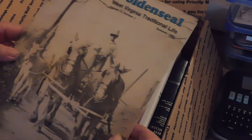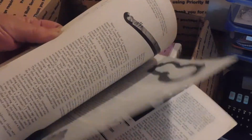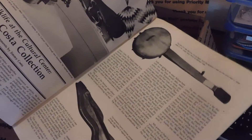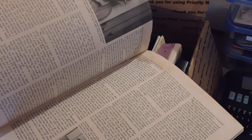Goldenseal West Virginia Traditional Life. Some of my ancestors on my mother's side are from a county in West Virginia — it starts with a K, something like Kiwanna. This is so cool. Well, I'm going to read this one before I use it. I love it. Thank you.